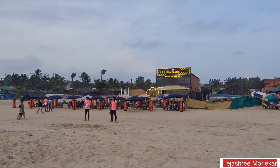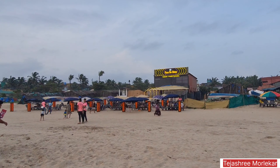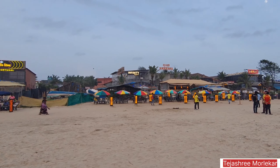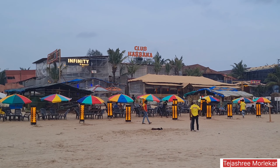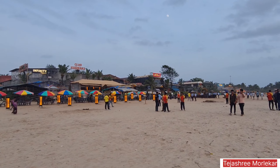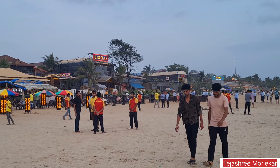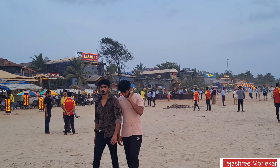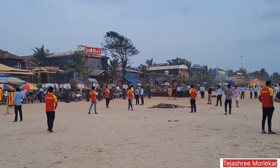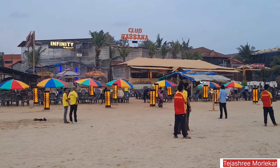You can see here there is Kasadi Silver, which is another restaurant. Then there is Infinity and Club Habana. Then there is Las Olas, which is another very nice restaurant with very nice music in the evening — you can dance, click some nice pictures, and have some nice food here. This is how Baga Beach looks right now.